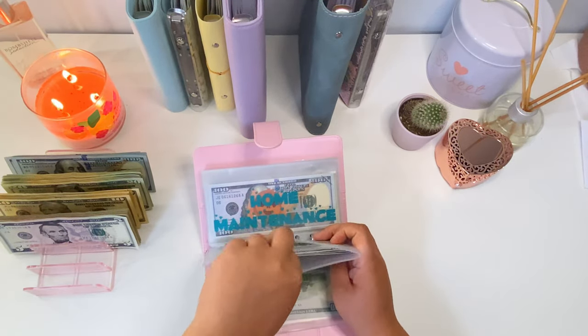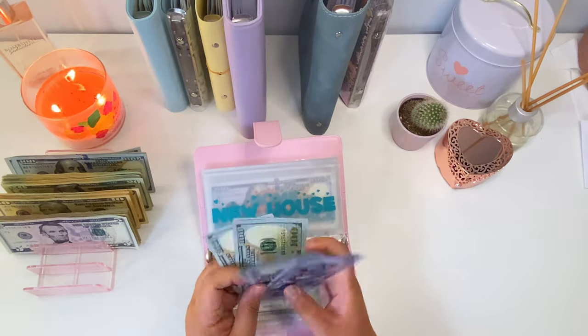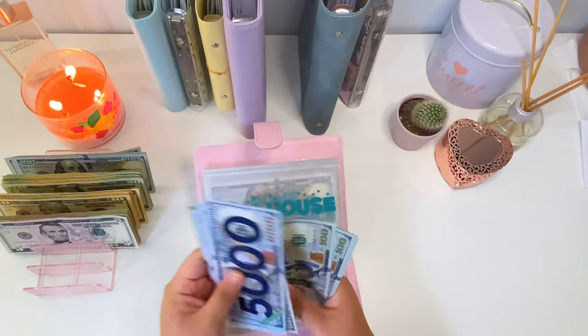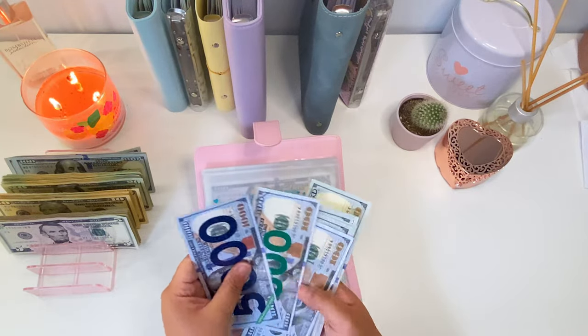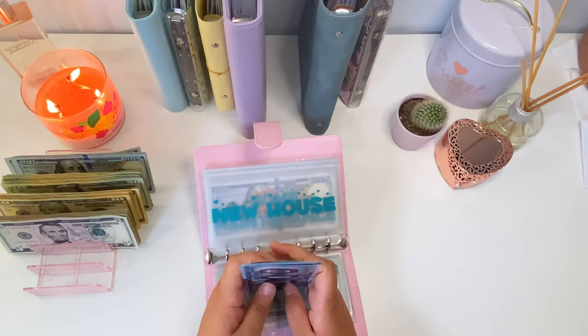Next is new house. New house is also going to get three hundred dollars. So now new house has six thousand two hundred dollars.